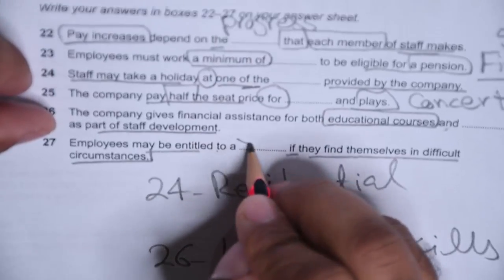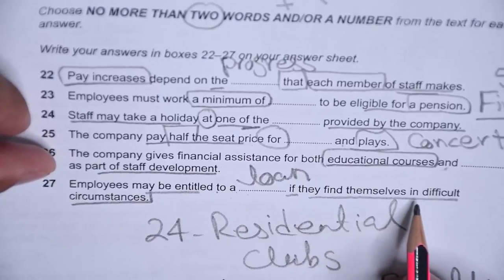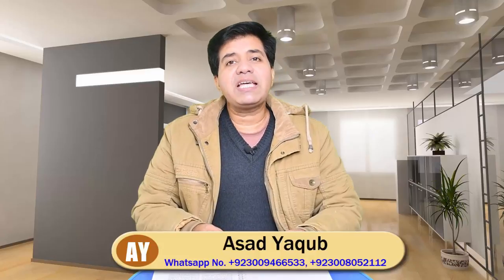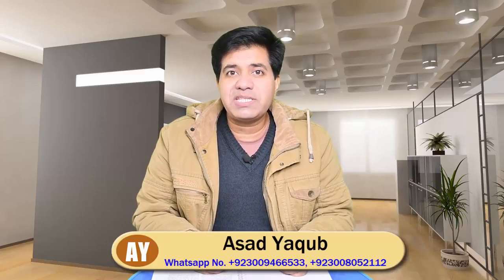So employees may be entitled to a loan if they find themselves in difficult circumstances. That's amazing — all questions solved! I give you all these tips wholeheartedly. If you like this video, hit the like button and don't forget to comment — let me know how you feel about IELTS reading after watching my videos. I teach IELTS online; my WhatsApp number is given if you want to join my online classes. Asad Yaqoob truly wishes you all the best with your IELTS exam. Allah Hafiz.